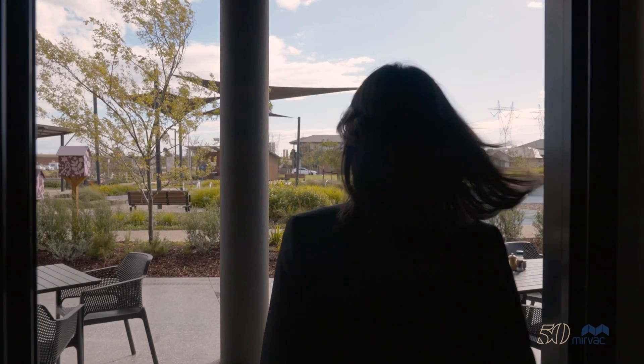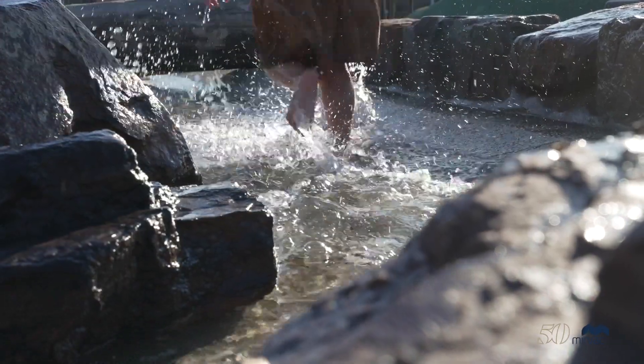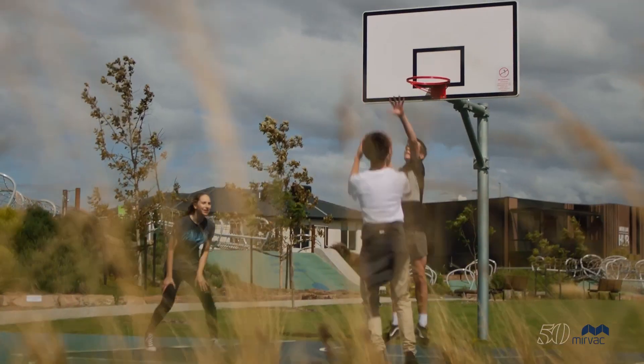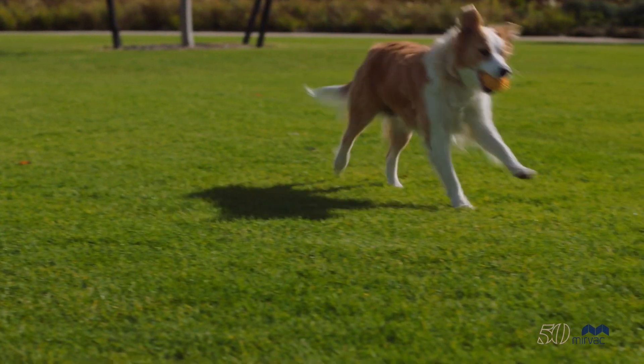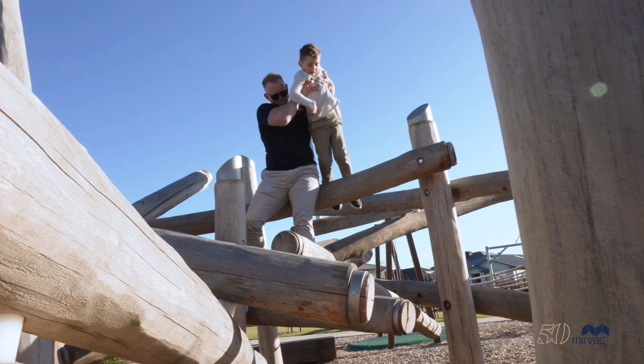Conveniently located at the doorstep of Smith's Social is Banjo Park. With heaps of activities for the whole family, including water play and adventure elements, a half-basketball court, kick-about lawn and barbecue facilities, it's a picturesque backdrop for residents and visitors to the Smith's Lane Hub.